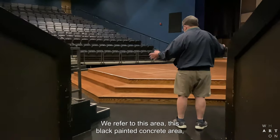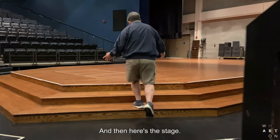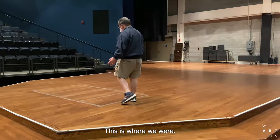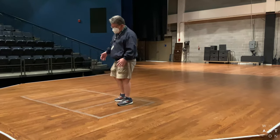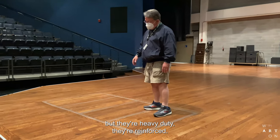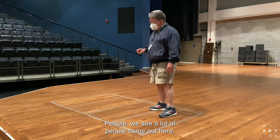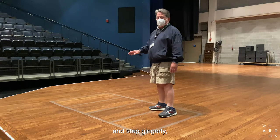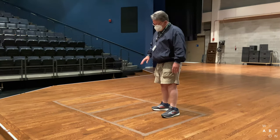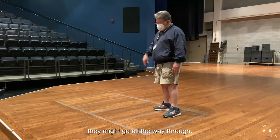We refer to this area — this black concrete area — as the gutter. And then here's the stage, and this is the trap. This is where we work. These trap covers are not permanently installed, but they're heavy duty and reinforced. We see a lot of people come out here and step gingerly because they think that if they step on this — if they had an extra candy bar for lunch — they might go all the way through.